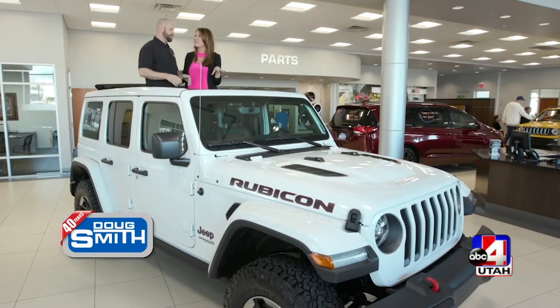Another cool thing — they're coming out with the Gladiator this summer, which is the four-door Jeep with the truck bed on it. Oh my goodness! So for people who need to throw their skis, their golf clubs, their whatever in the back, it's like the perfect size — the perfect fit.